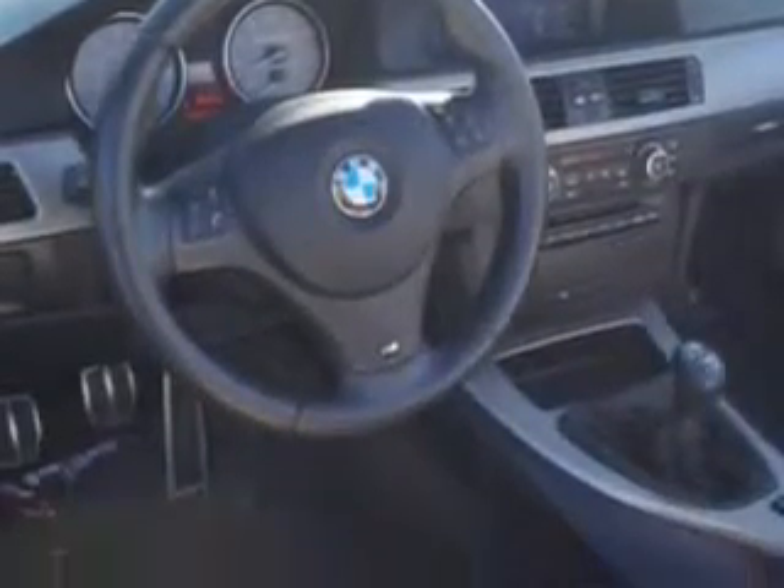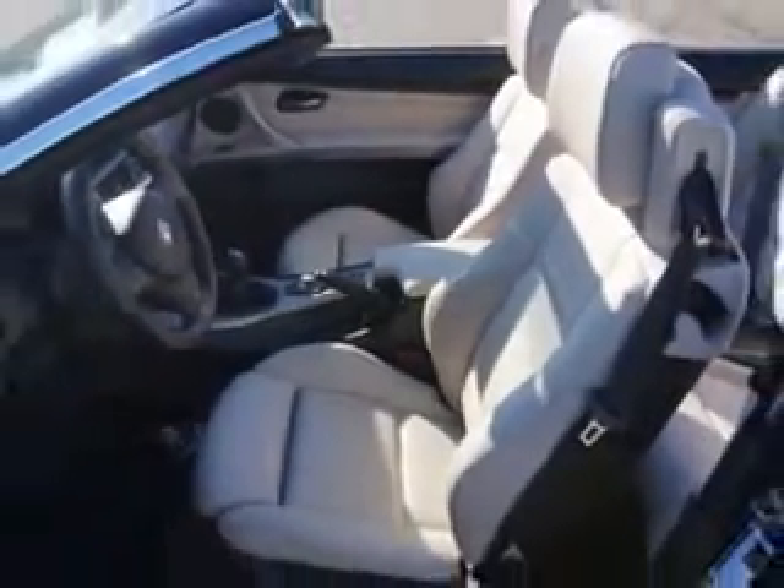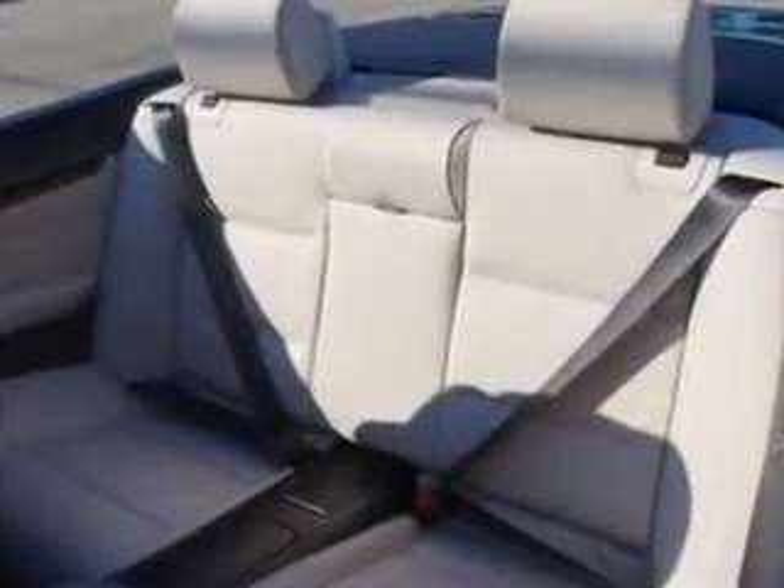Heated exterior mirrors, adjustable front headrests, and much more. Enjoy the drive and have peace of mind in this 2012 BMW 3 Series. See us at Edison Nissan today.